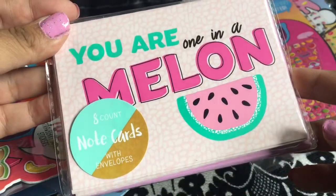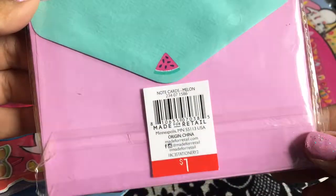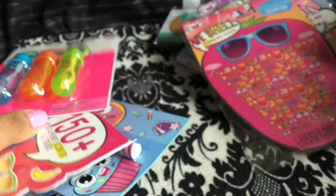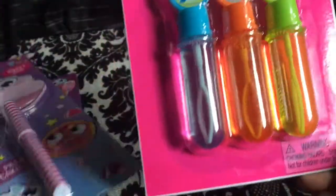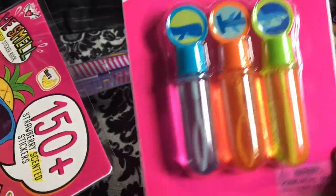I got these note cards — eight note cards that say 'You Are One in a Melon,' which I love. The envelopes are teal, pink, and have little watermelon designs — just so cute. I also found these bubble wands for my son and his cousins to throw in my bag, so whenever we're out at the park I can just hand them out.